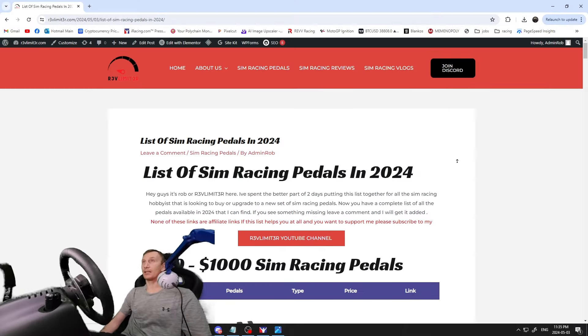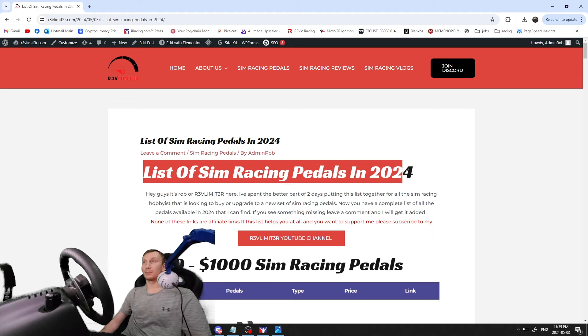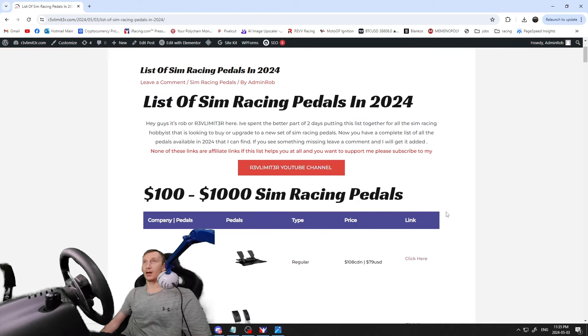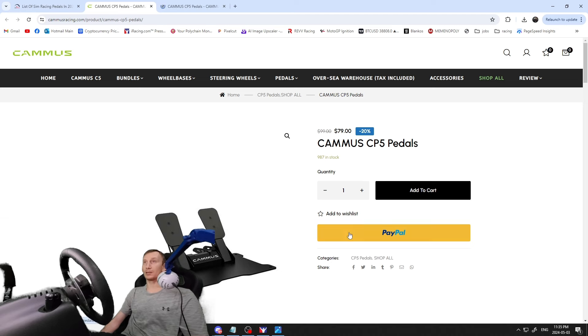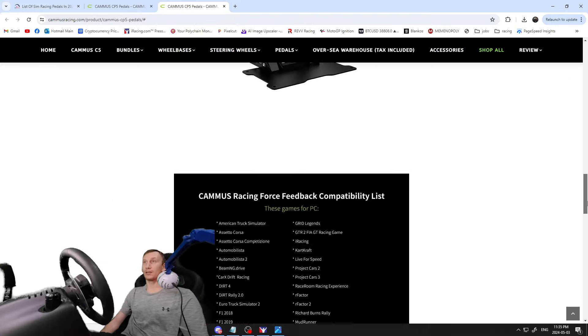Let's get right into the list. This is revlimiter.com — you can see a list of sim racing pedals in 2024. We're going to start with the cheapest pedals: the Camis CP5s, starting at $108 Canadian / $79 US. Not much to look at here — they're just a basic set of pedals. Not much info on the site about them, just showing compatibility.